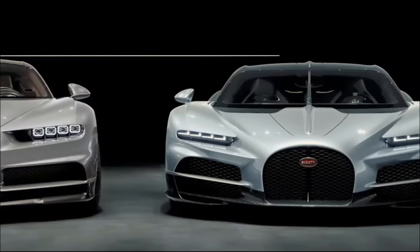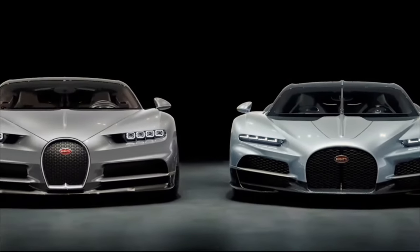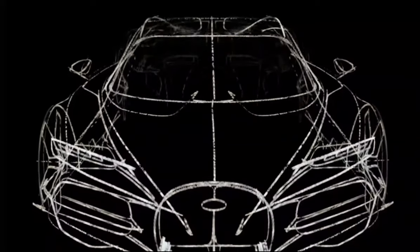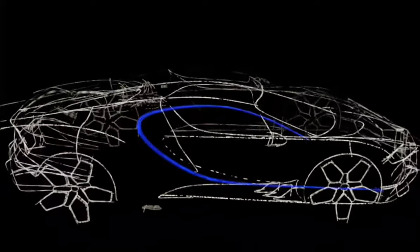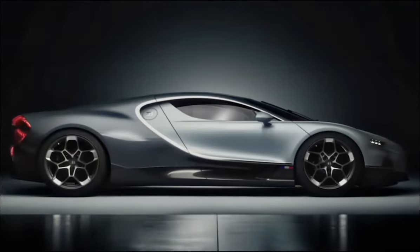Before we even speak about any design theme or color or line, the proportions have got to be just right. The Tourbillon is a distillation of Bugatti's DNA — the accentuated center line inspired by the Atlantic, the new wide-proportion horseshoe grille, and the Bugatti line on the side, which is also the physical parting line between the two colors on the two-tone paint scheme.